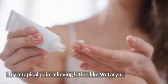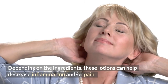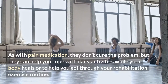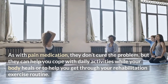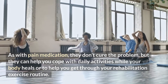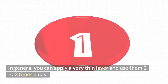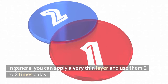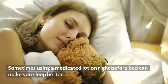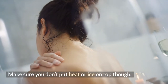Number three: try a topical pain-relieving lotion like Voltaren. Depending on the ingredients, these lotions can help decrease inflammation and/or pain. Like pain medication, they don't cure the problem but can help you cope with daily activities while your body heals, or help you get through your rehabilitation exercise routine. In general, you can apply a very thin layer and use them two to three times a day. Sometimes using a medicated lotion right before bed can help you sleep better.